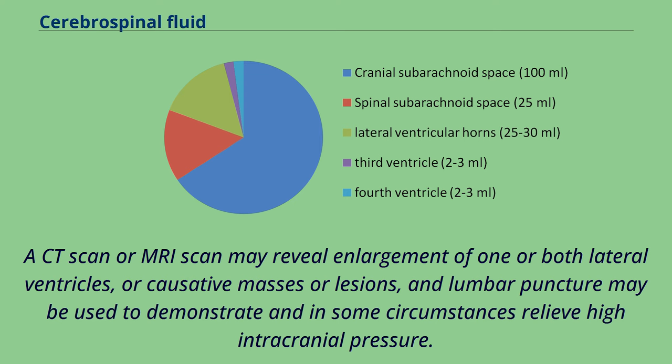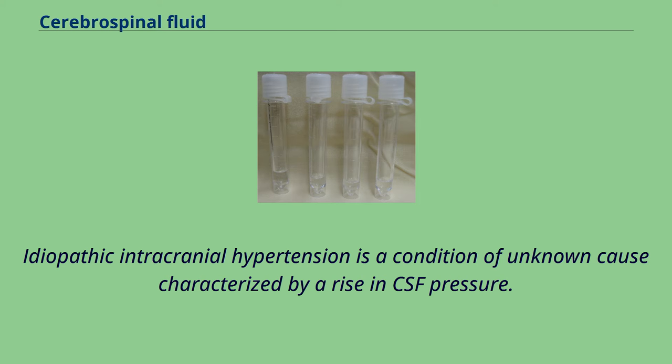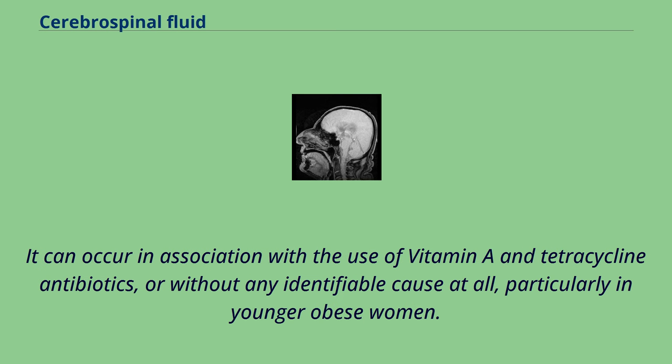Idiopathic intracranial hypertension is a condition of unknown cause characterized by a rise in CSF pressure. It is associated with headaches, double vision, difficulties seeing, and a swollen optic disc. It can occur in association with the use of vitamin A and tetracycline antibiotics, or without any identifiable cause, particularly in younger obese women. Management may include ceasing any known causes, a carbonic anhydrase inhibitor such as acetazolamide, repeated drainage via lumbar puncture, or the insertion of a ventriculoperitoneal shunt.